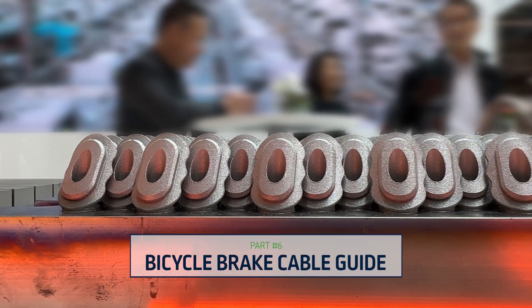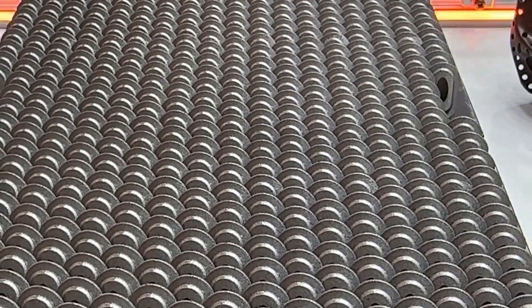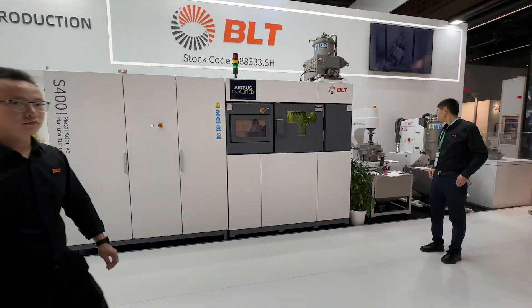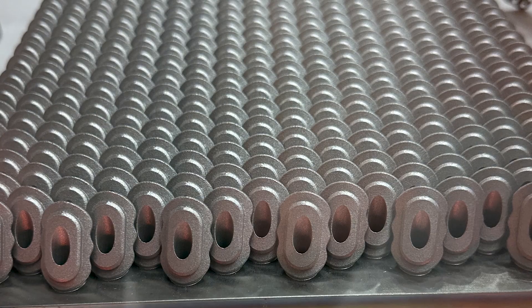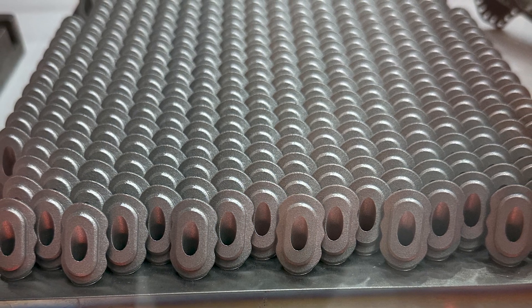Bright Laser Technologies was showing this bicycle component — a brake cable guide that attaches to the bike frame. It's a redesigned version that takes advantage of additive manufacturing. The curving form conforms to the curve of the bike frame and enables a stronger weld for attachment. This component is produced by Chinese bike part maker Titan Superbond (TSB) using a Bright Laser Technologies S400 laser powder bed fusion machine, with a build area of 400mm by 250mm. It's made of titanium, and one build produces about 500 parts — translating to roughly a couple of minutes of 3D printing time per part.